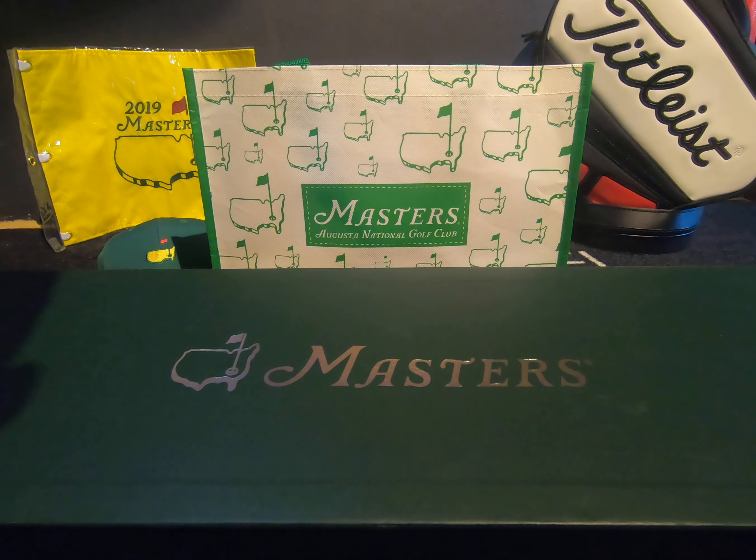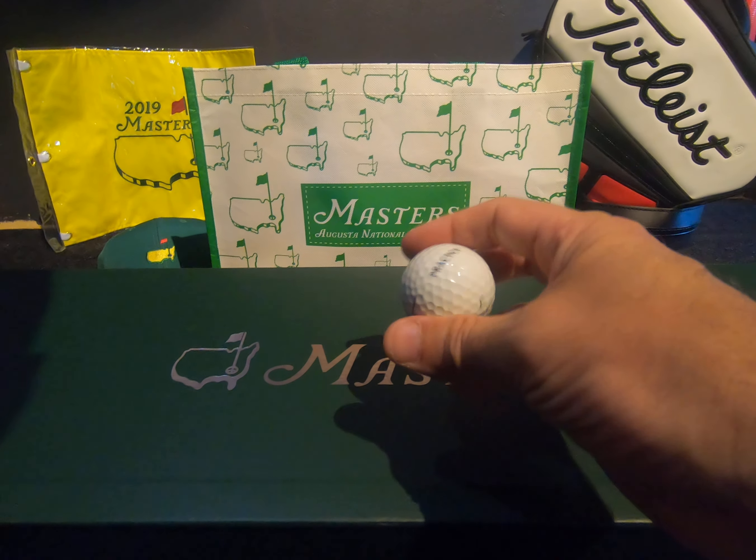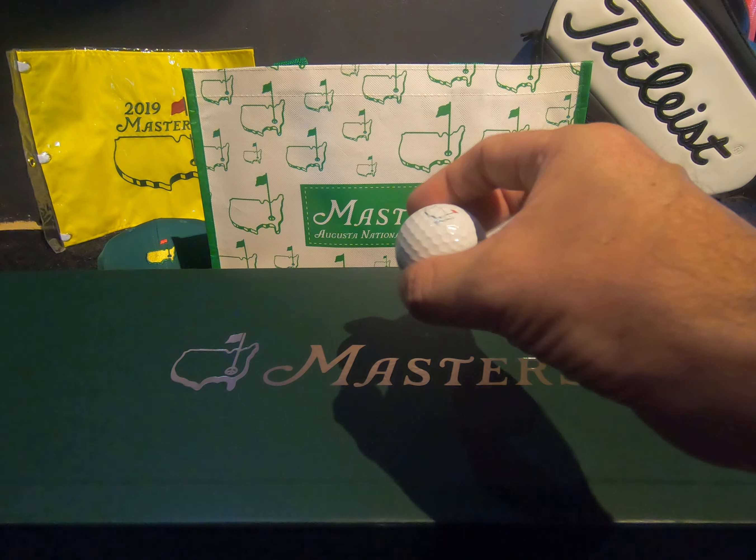Scotty Cameron Studio Design putter covers — take one of those. And practice balls from the range — don't think we were supposed to take one of those, but we'll take it anyway.